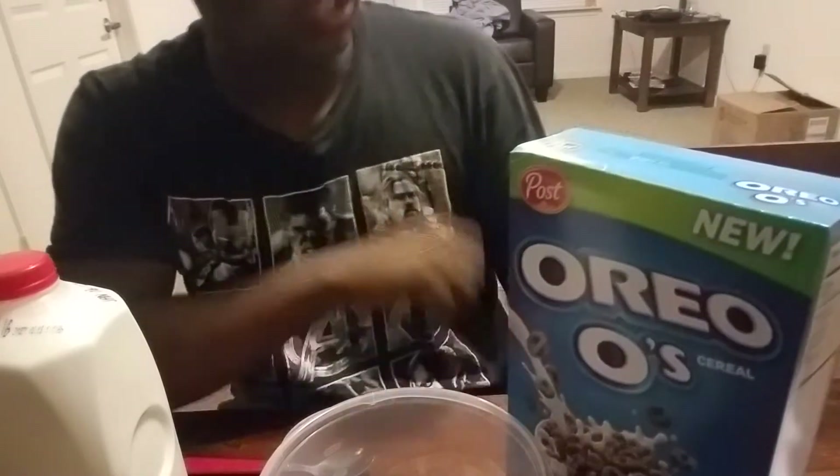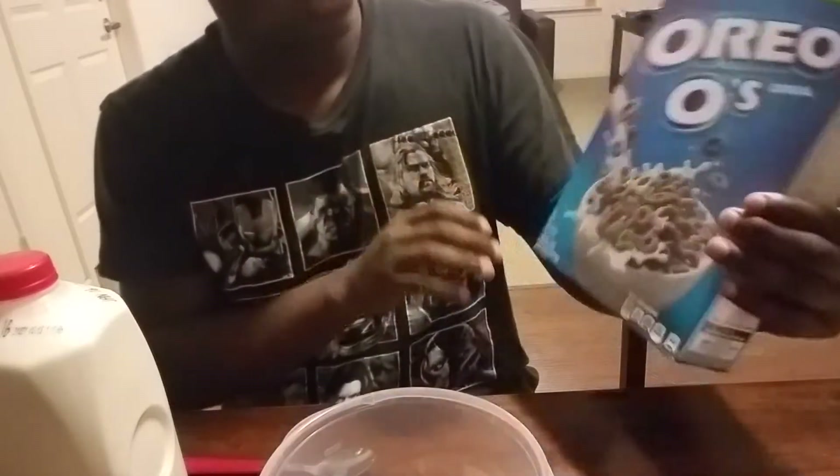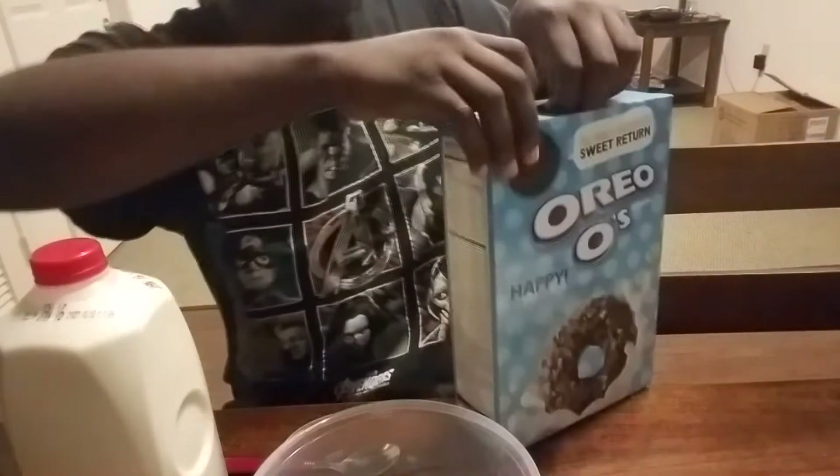So that's why I have a freshly unopened box of Oreo O's, my milk, a bowl, and a spoon. Okay, let's open this up.